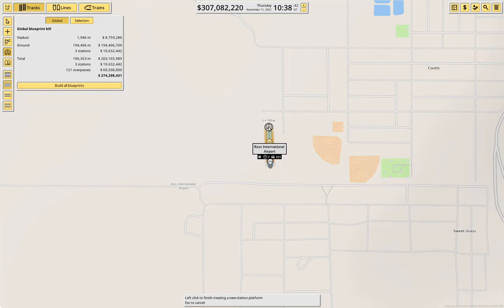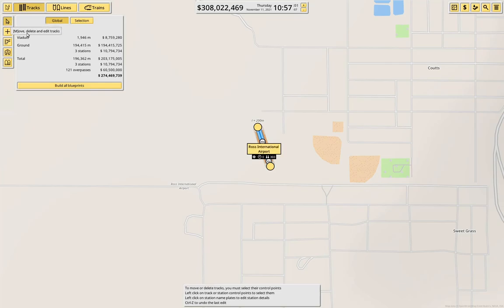We got 300. Put it on an angle — get us 200 meters. And then this can be Coutts Intercity. Done.